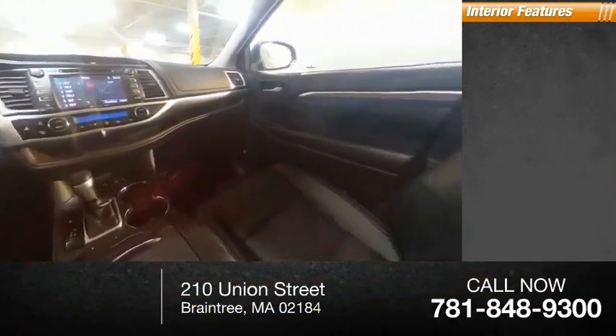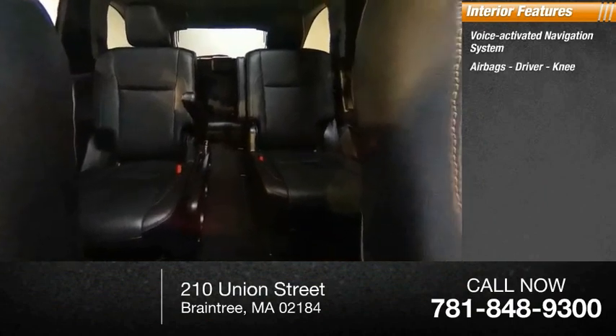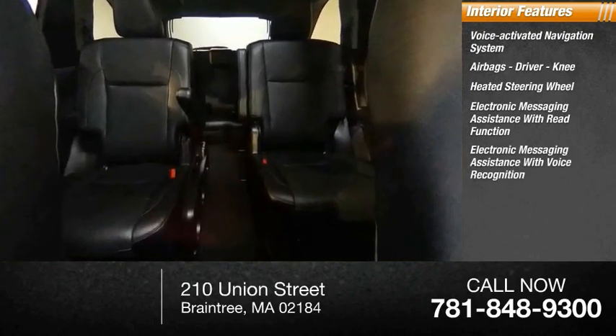Inside you'll find a voice-activated navigation system, airbags, driver and knee airbags, heated steering wheel, electronic messaging assistance with read function, and electronic messaging assistance with voice recognition.